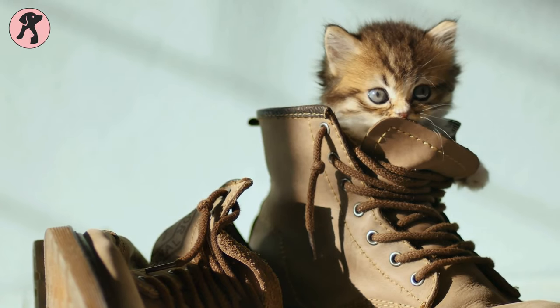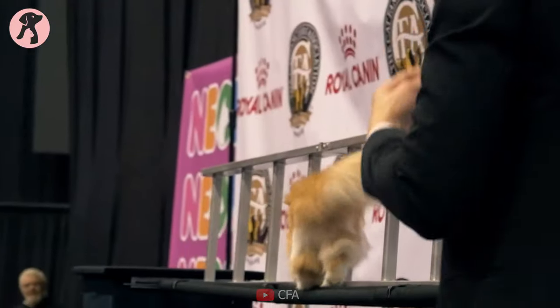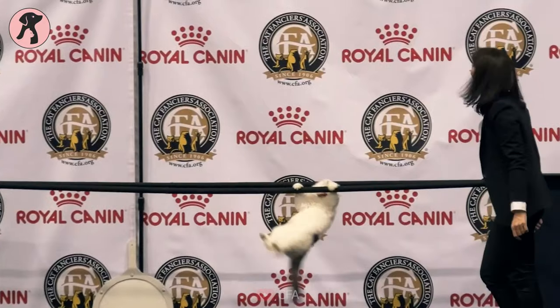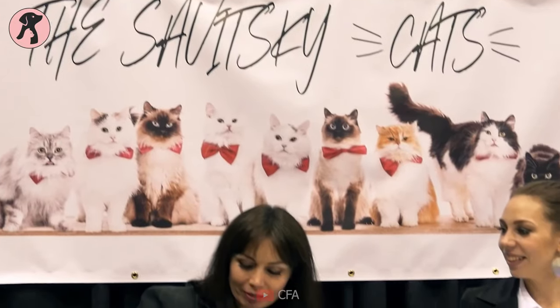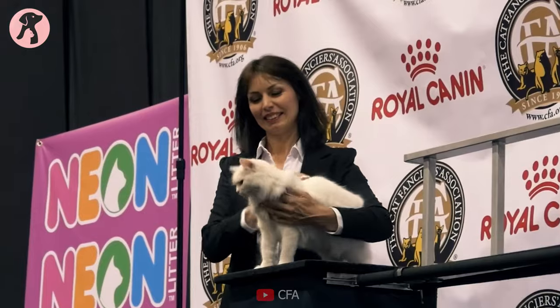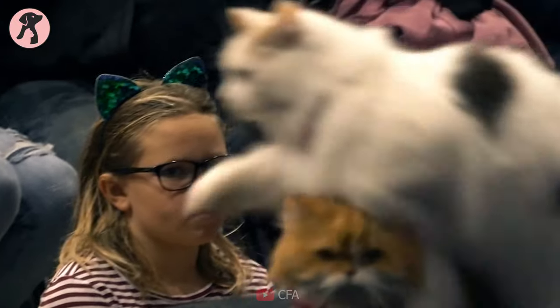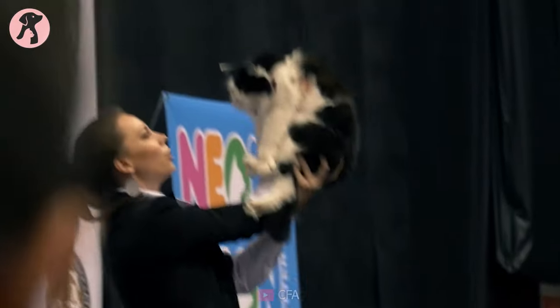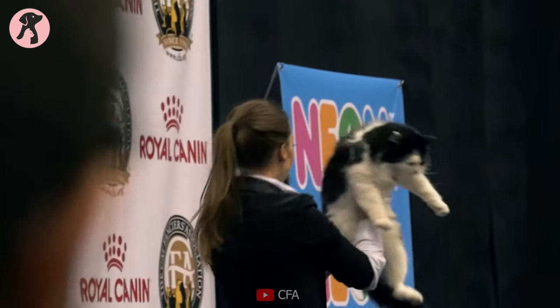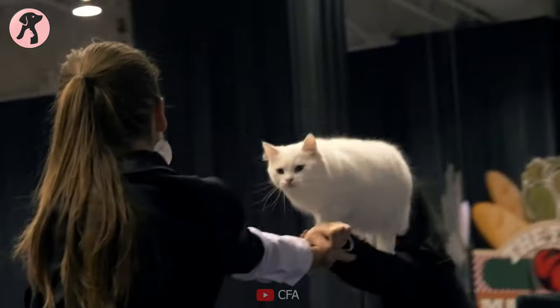There are many pedigree breeds of cats that have owned the hearts of cat lovers for years. According to the Cat Fanciers Association, furry cats like Ragdolls and Persians are the most loved and owned cats depending on the count of cat registration. But there are also some beautiful and charming personality cat breeds that have a place on the popular cats list. In today's video, we have brought up the list of the most popular cat breeds in the USA.